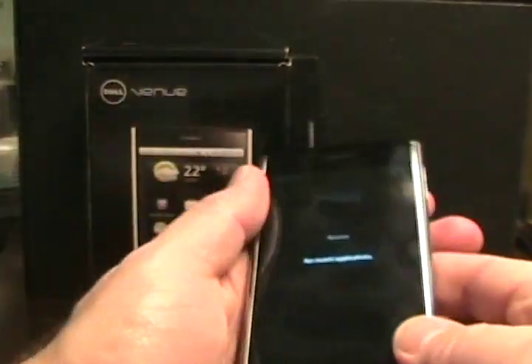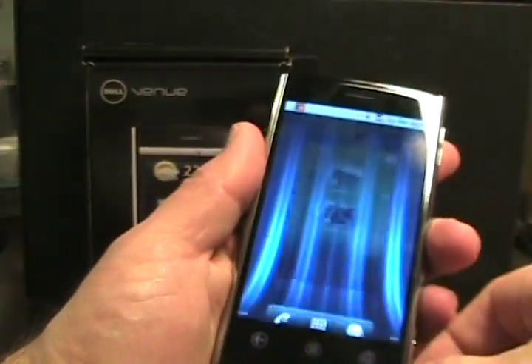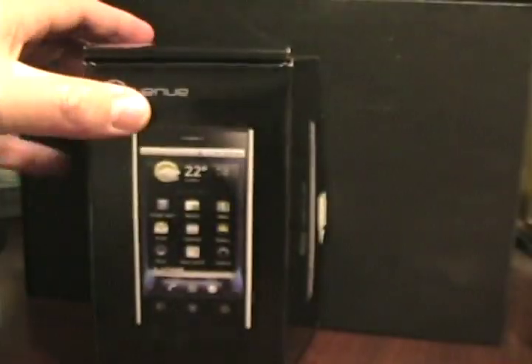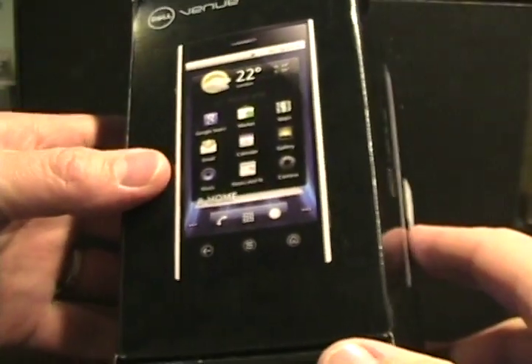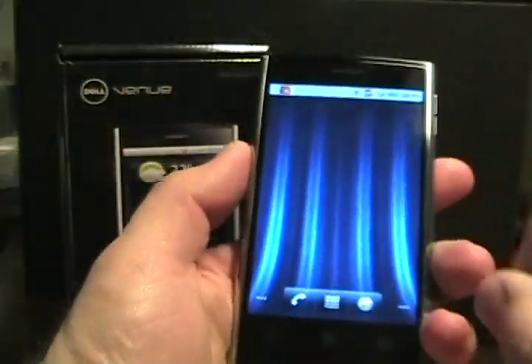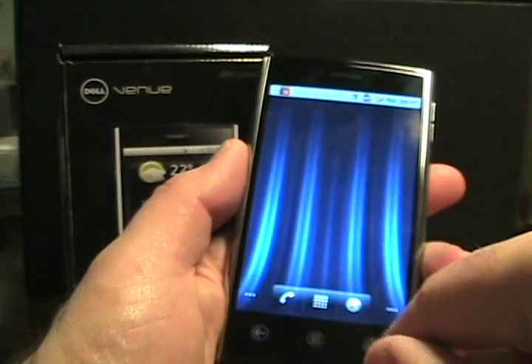So let's put that Venue Pro aside and take a little bit of a look at the Dell Venue. This is actually the retail box for it — very similar to the Venue Pro, it kind of shows it off there. So let's just take a look at the Venue.